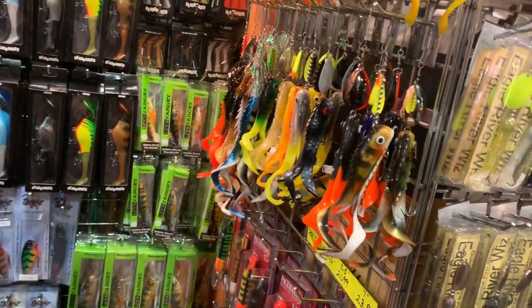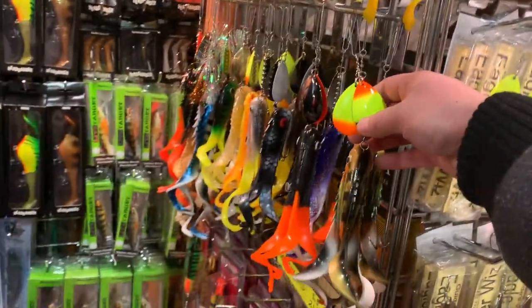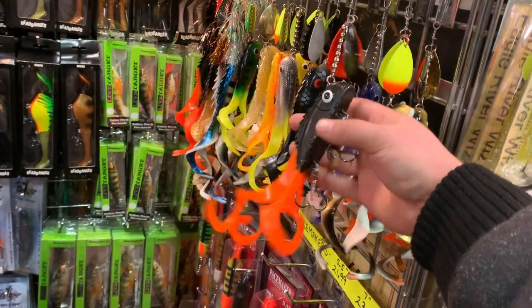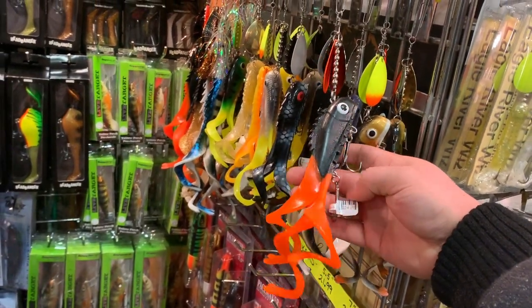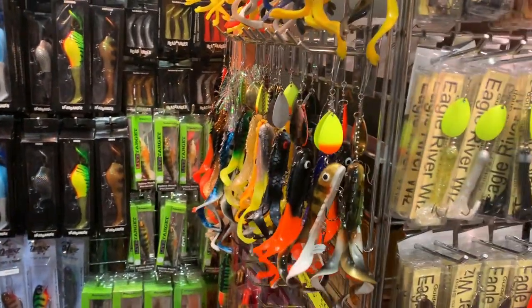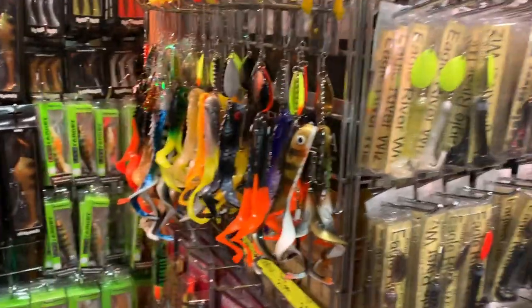I've seen these — I actually have one of these, they're pretty cool and they do make good action. I've been looking for those; I never knew where to get them but I guess these guys have them. Maybe I'll get one or two if the price is right. These are pretty nice.